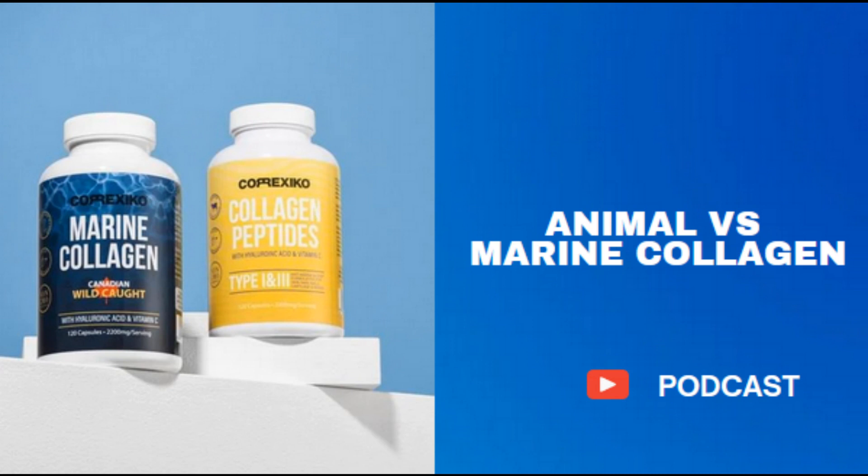Animal versus marine collagen — what's the difference? Collagen is the most abundant protein in the human body and makes up almost one-third of all types of proteins. Collagen is found in tendons, ligaments, and cartilage, as well as skin, bones, and muscles.